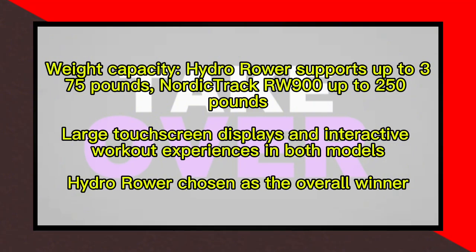The Hydro Rower also has a higher weight capacity of 375 pounds compared to the NordicTrack RW900's 250-pound limit, making it more suitable for heavier users.